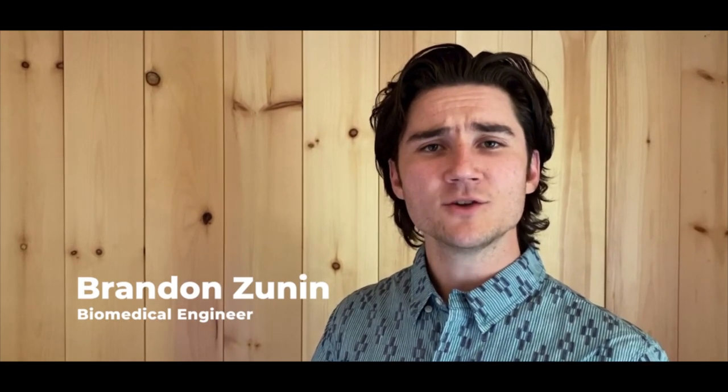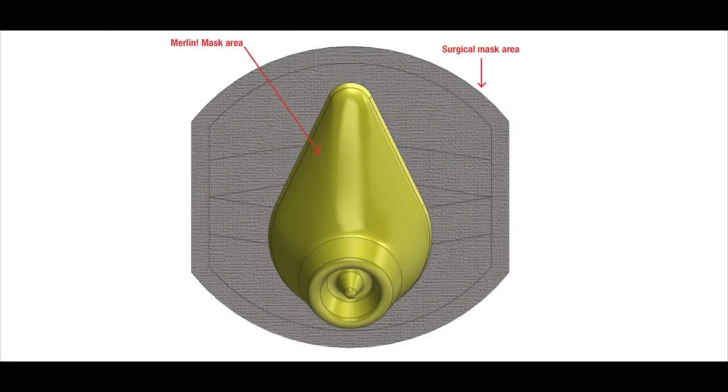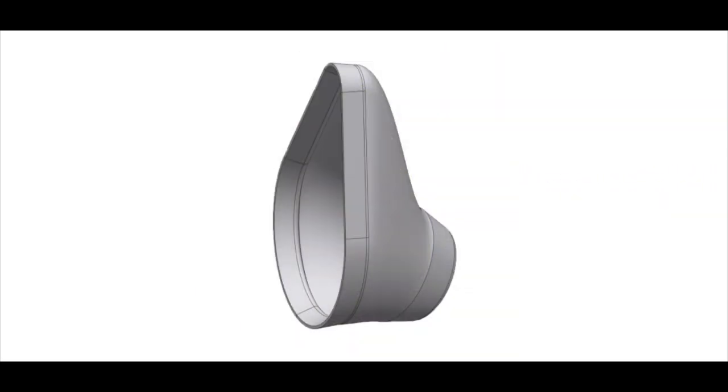We have re-engineered the face mask to produce a package that is cool to wear, and not just because it looks cool. Our fold-over seal design reduces the surface area of skin exposed to warm, expired air by 60% as compared to the standard surgical mask, while increasing the effective filter area by 15%.